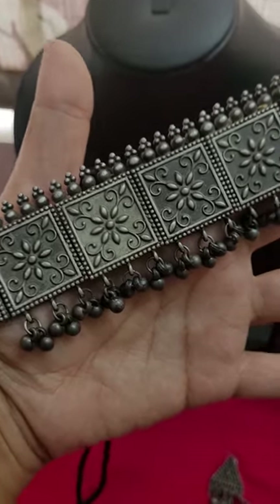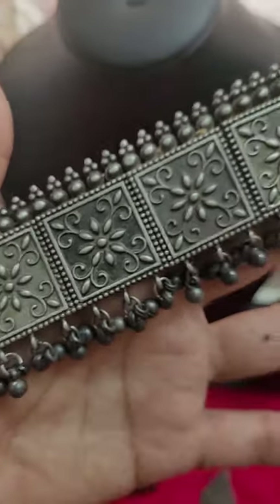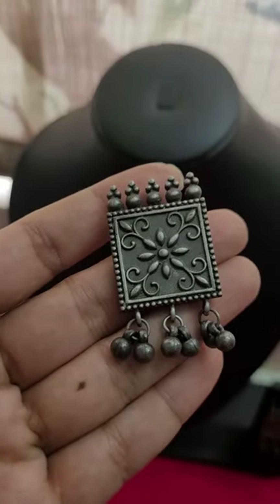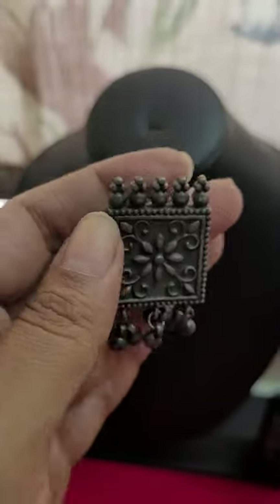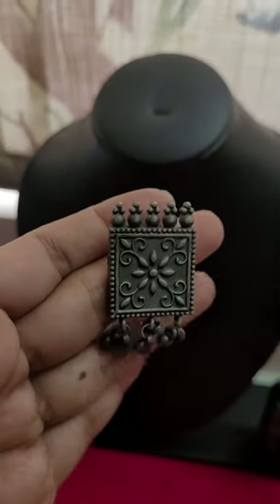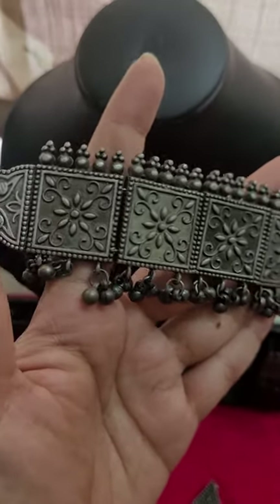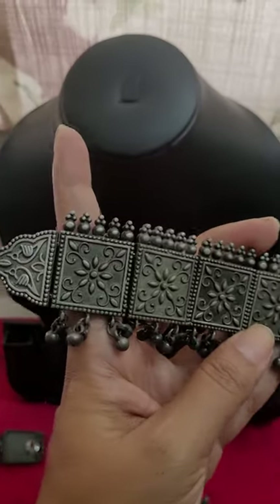Next is this lovely square choker set. It has a beautiful oxidized pattern with lovely gunguru beads, and these are the matching earrings. A nice cut with black oxidized work. This beautiful oxidized choker is only for 400, just 400 for this choker set.